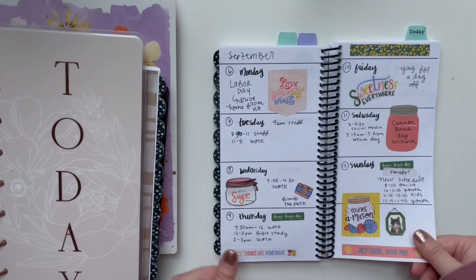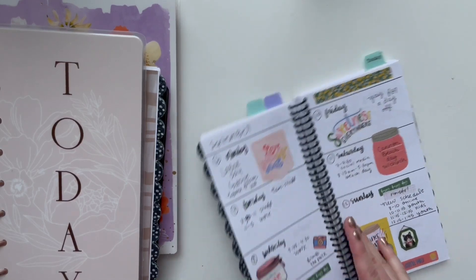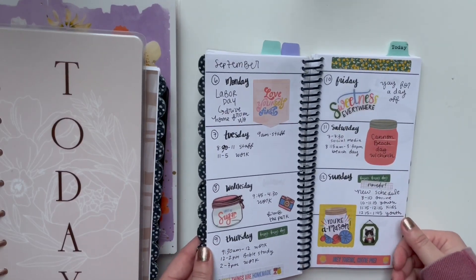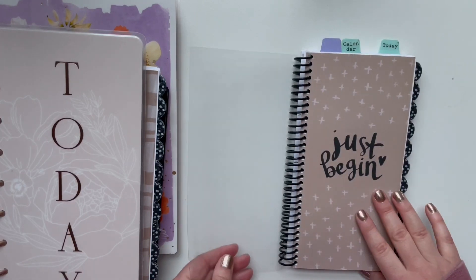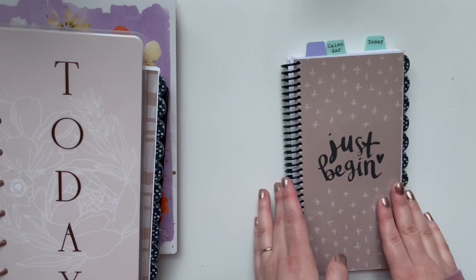I have lots of different styles of the traveler's notebook planners and lots of different cover options as well — I went a little bit crazy. But this is what I use for tracking my hours at my job at the church.